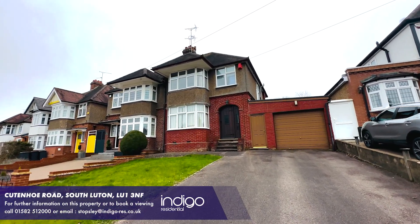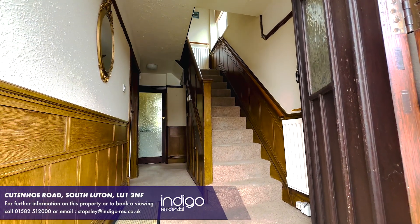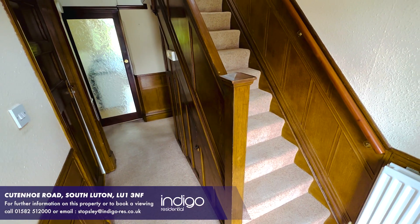Indigo Residential is proud to announce this three-bedroom semi-detached property. The accommodation comprises an entrance hallway with a part wood, part glazed front door and stairs to the first floor.